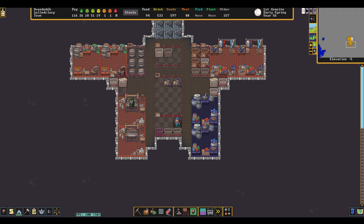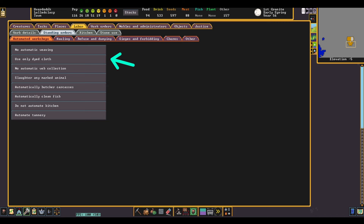A quick note: you could also dye thread before you weave it — there's literally no difference, just the order that you do things in. If you want to guarantee your dwarves are only using dyed cloth to make your clothes, navigate to the labor tab under work orders and select 'use only dyed cloth'.